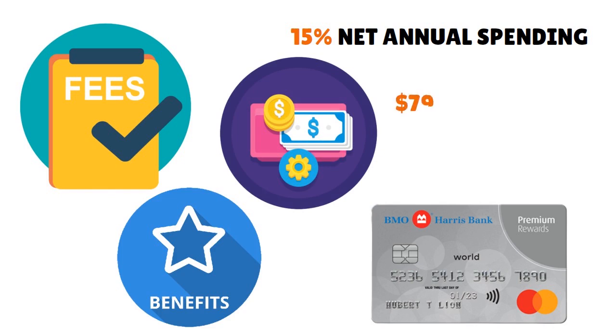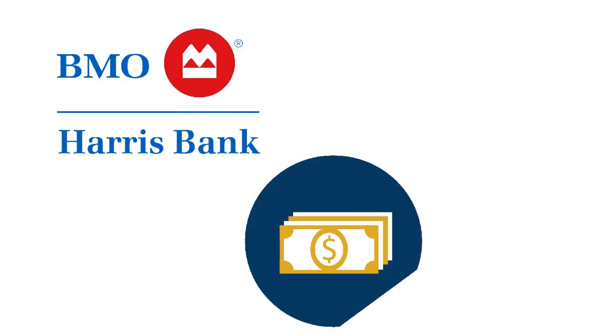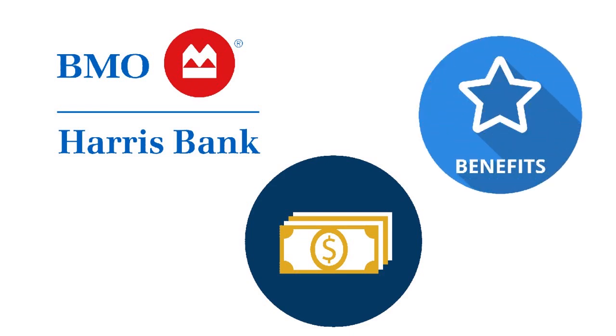With all this constellation of benefits, BMO is going to charge you something — there is a $79 annual fee. They will waive that fee the first year to bring you into the BMO ecosystem, but it is really worth it. In subsequent years, they will charge you $79. But when you compare that $79 cost with the constellation of benefits you have, it's really a good deal.